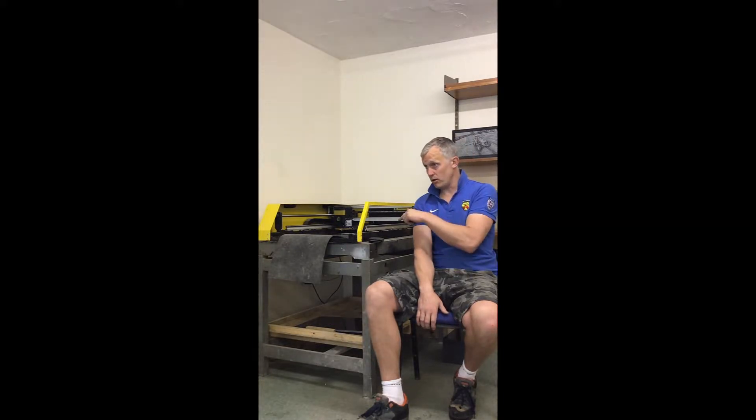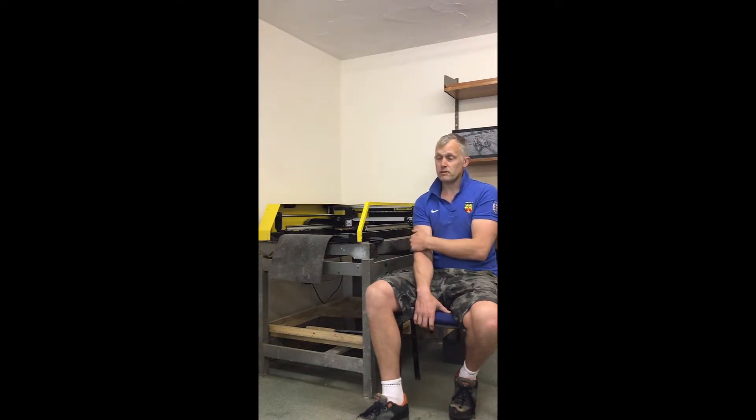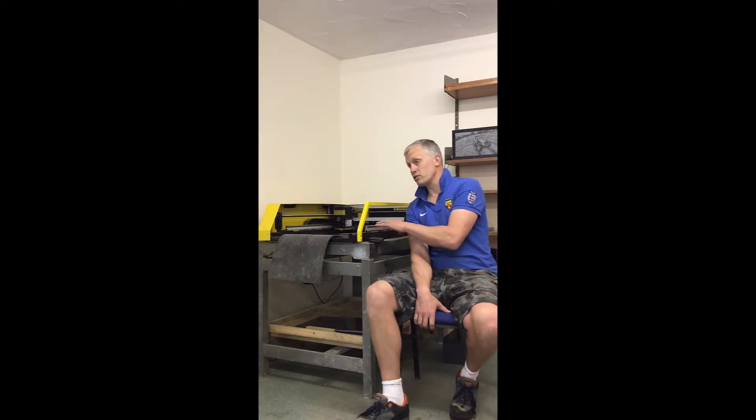How long have you had your engraver and what was the main reason for purchasing? I think we've had it approximately two years. We first went down to the National Memorial Exhibition to see it on demo, and I looked at a couple of firms that had impact etchers on demo there and decided that this one was the best that suited our needs.